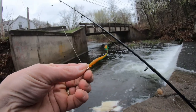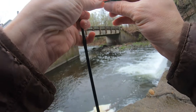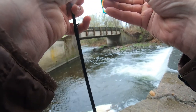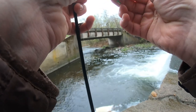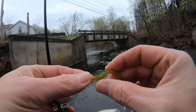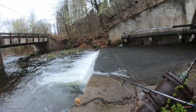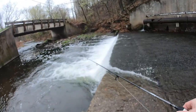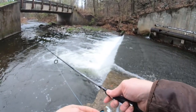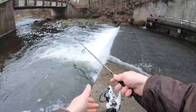Here it is all rigged up. It's on a 1/64th ounce jig head. I do have a little split shot on there, just because the current is pretty strong here. So we're right in that current.